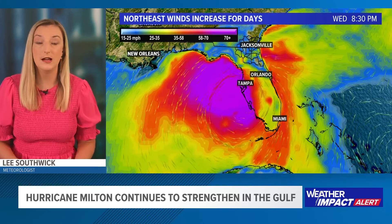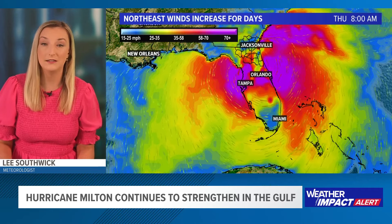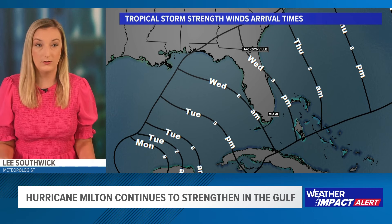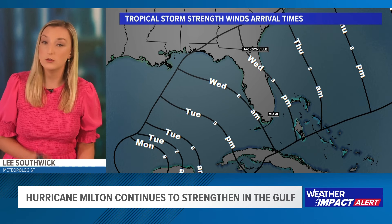As for winds here on the First Coast — notice as we approach Wednesday, our winds continue to pick up. This hurricane is going to cross over the state and will continue to bring strong winds to portions of the First Coast. We could have gusts of over 60 miles an hour for some places, perhaps over 70 miles an hour, which means we will have some trees down and some power outages. Tropical storm force winds will likely arrive by Wednesday evening.